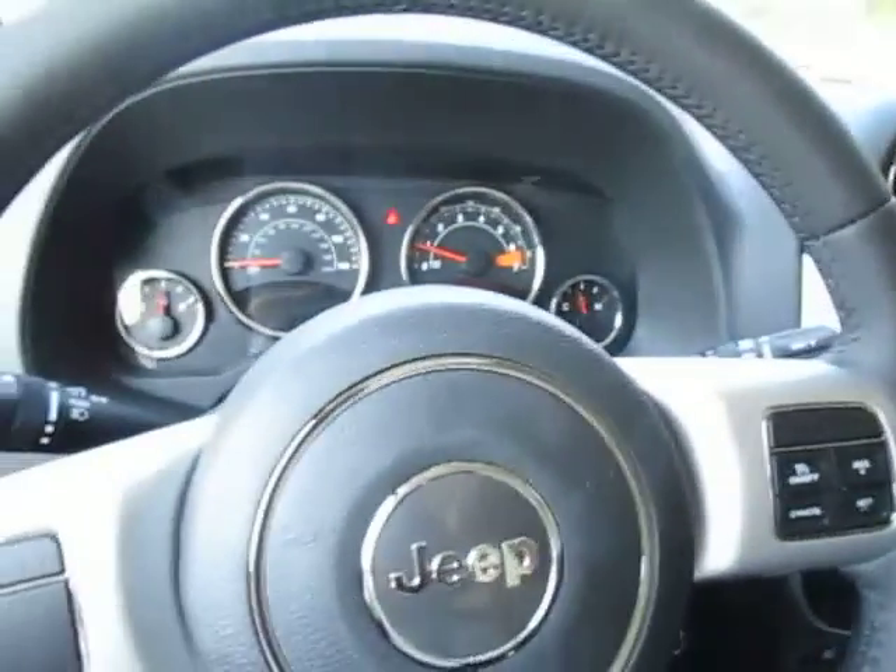So come on down to 49 West Main Street in Sodus, New York and test drive this Jeep Compass today. We're there at lesord.com, Facebook, and Twitter to answer any questions you may have about it. Thanks for watching guys. We would love to see you soon.